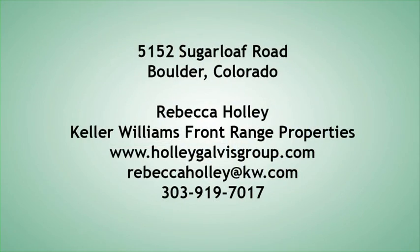5152 Sugarloaf Road. It's an amazing property. Come see it today.